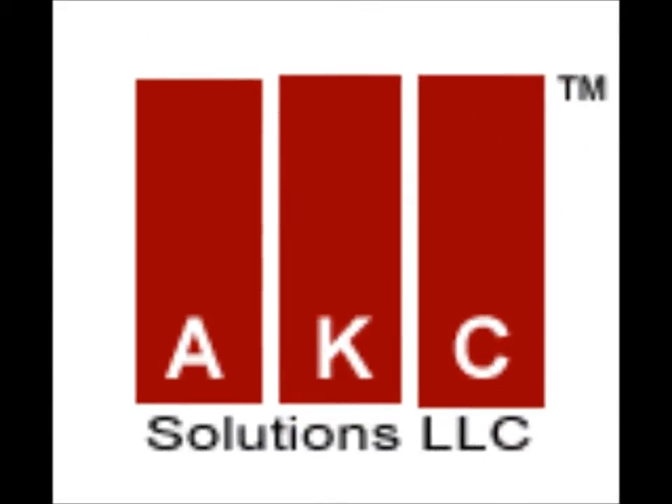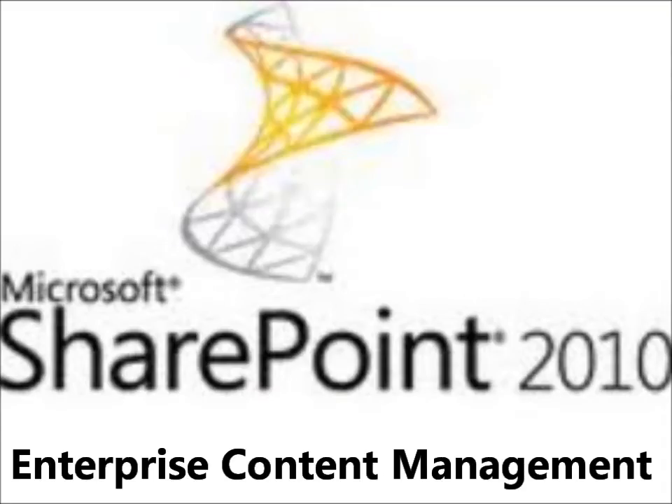Welcome to AKC Solutions, your number one technology services provider in North Carolina. Today we'll give you a brief overview of SharePoint 2010, the newest version of Microsoft's enterprise content management system.